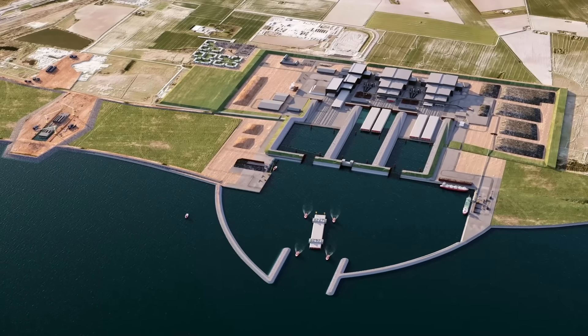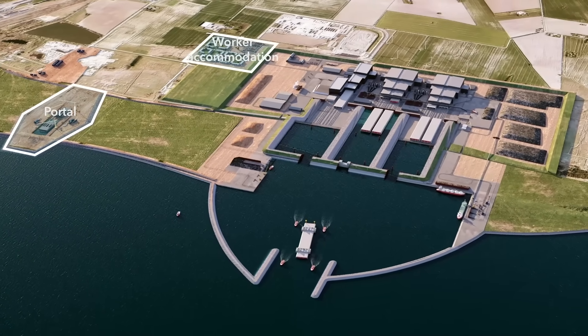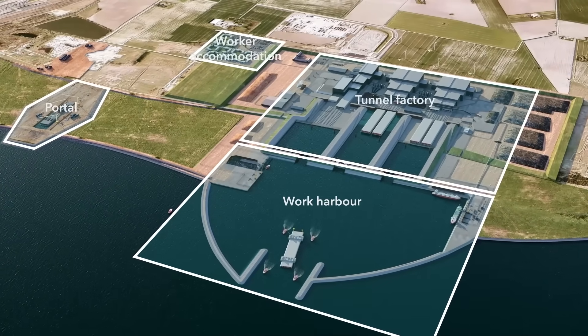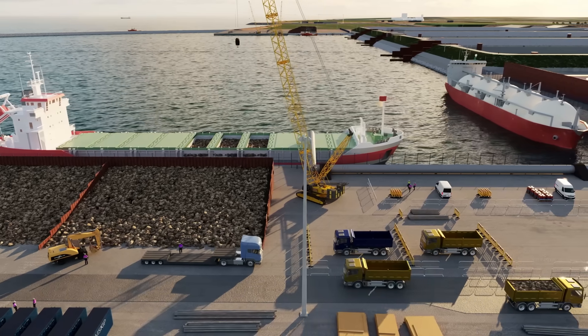Following extensive preparations, the project is now underway. The first step in the construction phase is the large-scale work harbour, to take delivery of the huge quantities of sand, cement, steel and gravel that are required to cast the tunnel elements.